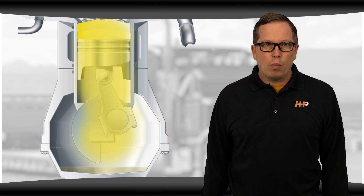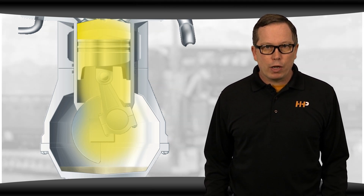When you start to get excessive blow-by, it likely means that the ring can no longer hold the compression above the piston.